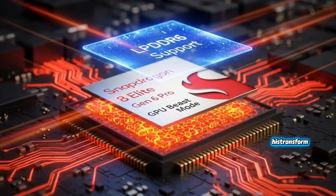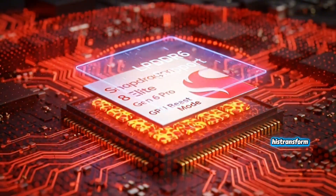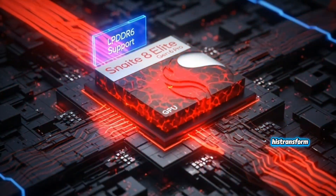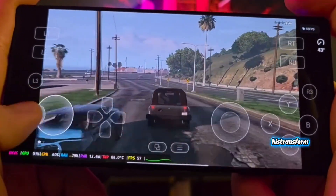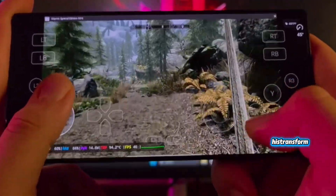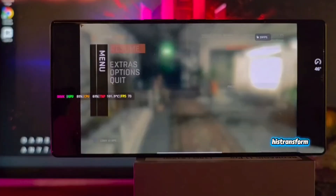GTA 5 at almost 2K resolution on a phone, at ultra, running over 70 FPS — that's not normal, that's crazy. Now compare it to the Snapdragon 8 Elite Gen 5, like the one inside the Xiaomi 17 Pro Max. That chip was strong but limited. GTA 5 at 2K ultra was around 45 to 50 FPS, maybe less — still amazing, but nothing close to what Gen 6 is about to bring. Gen 6 isn't a small upgrade; it's a full jump into a new category. It's like Qualcomm said, let's stop pretending smartphones can't be consoles — and now they're proving it.